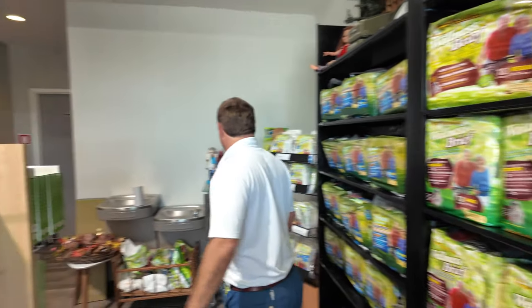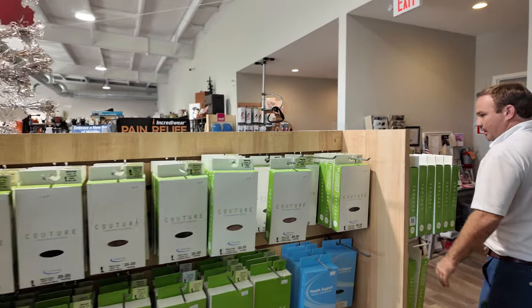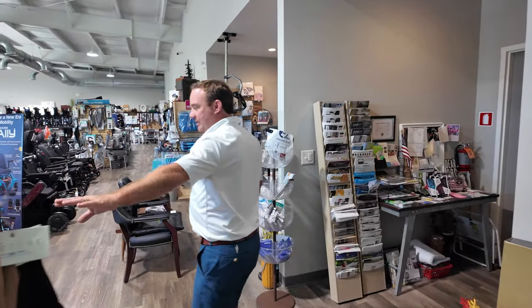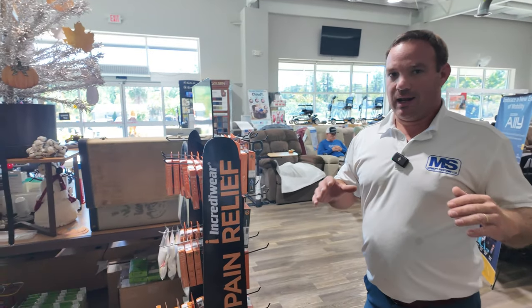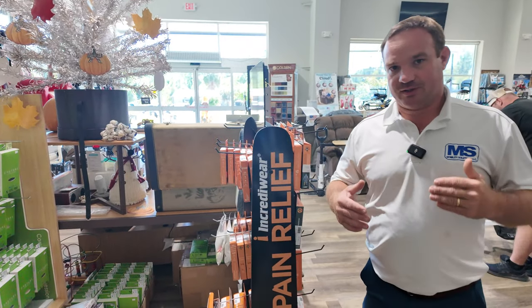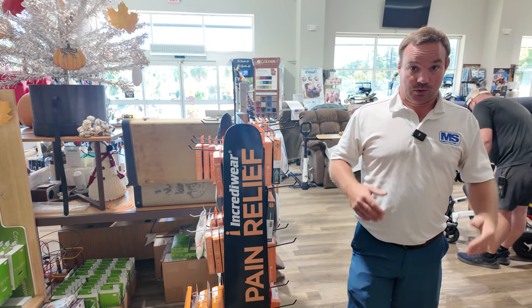We have some compression stockings over here — this is all compression stockings, plus some Incredi-Ware stuff. Things I'm showing you might not all be on our site, but we are constantly adding new things to our website.